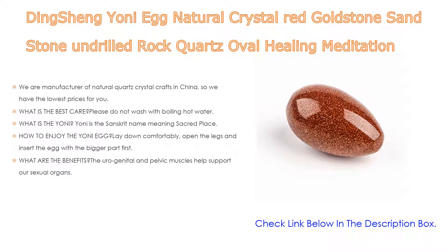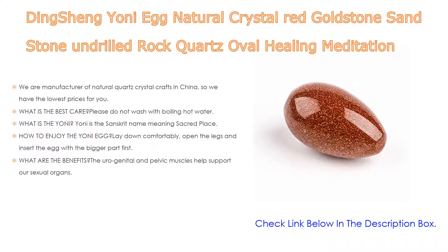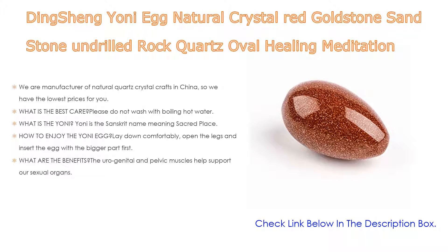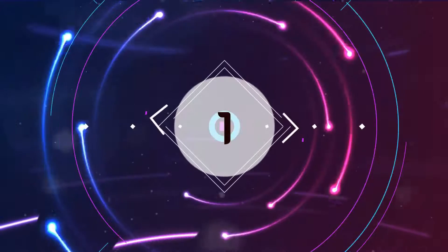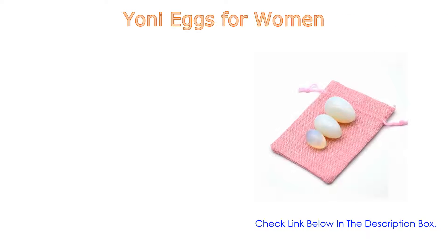The benefits include strengthening urogenital and pelvic muscles that support sexual organs. Working with the egg inside your yoni helps strengthen them, and higher sensitivity allows more control over this part of the body. There are many sensitive spots in the vaginal canal beyond the G-spot, and the egg gently awakens them.